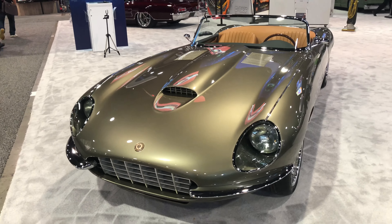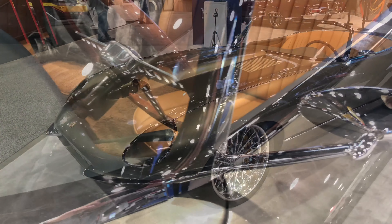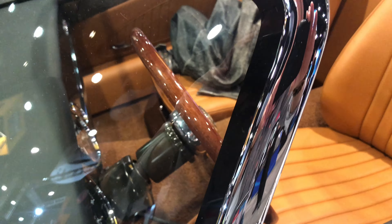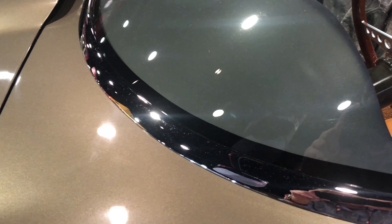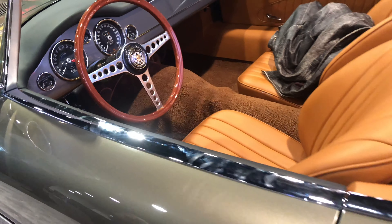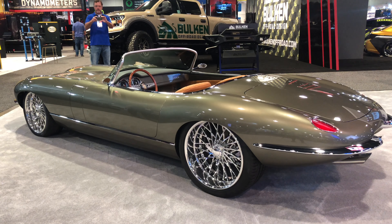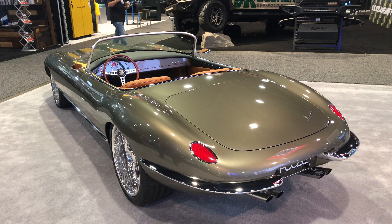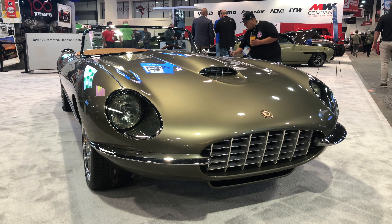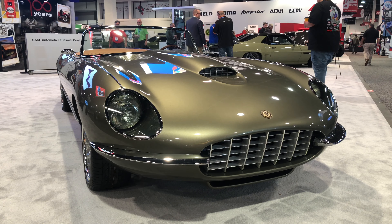Let me pan back a little bit here for a better shot. What a beautiful piece of art. Let me get a little close-up. You can see the windshield and windshield frame. Beautiful piece of art. The owner of this car is a very, very lucky person — a masterful creation by the master himself, Chip Foose.